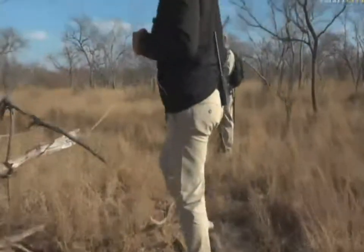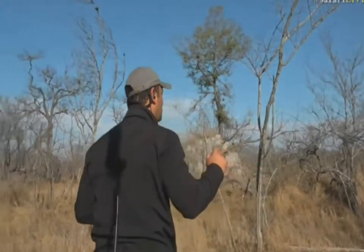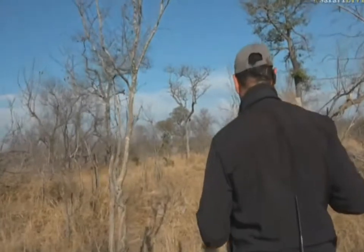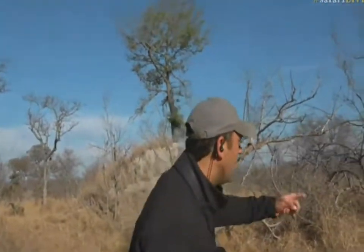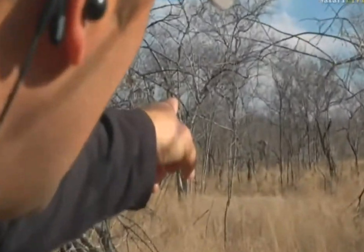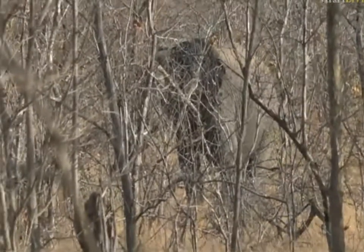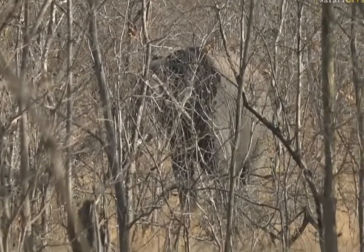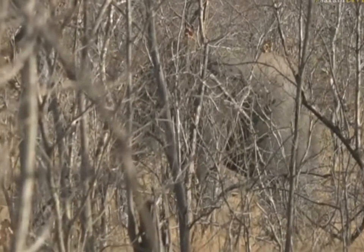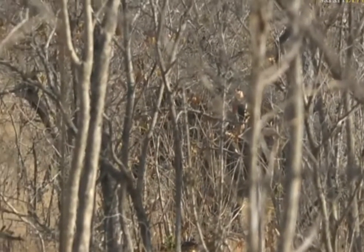We've been walking along and cut through a thicker area. Have a look through there — can you see that elephant straight through there? This is what I love about the bushwalks. Some of you were asking what it is about the bushwalks that I really enjoy — viewing animals on foot. I'm just going to watch that elephant.